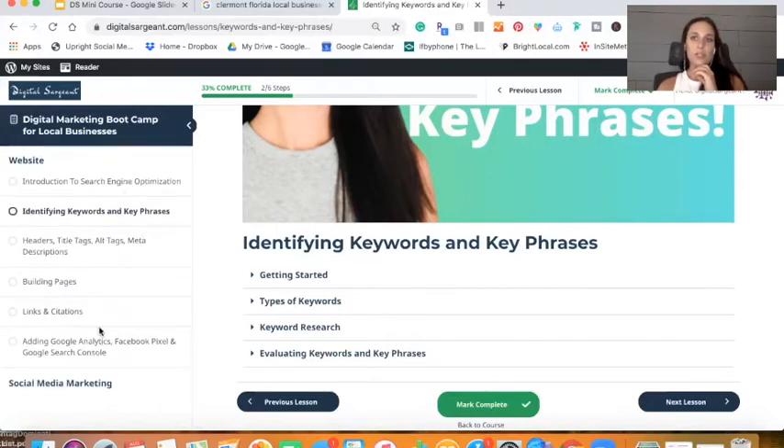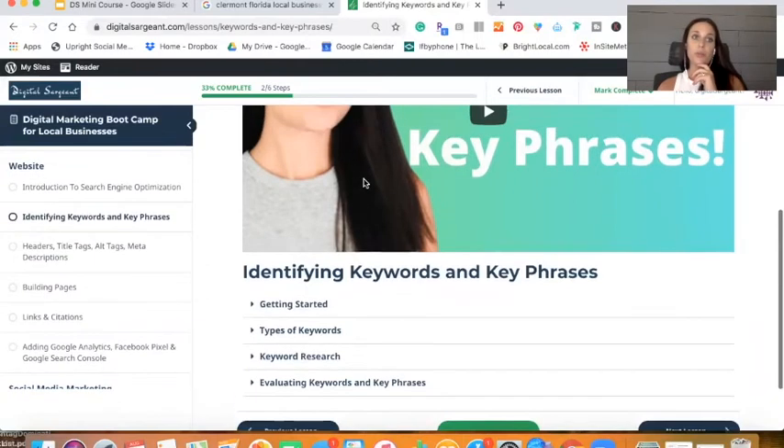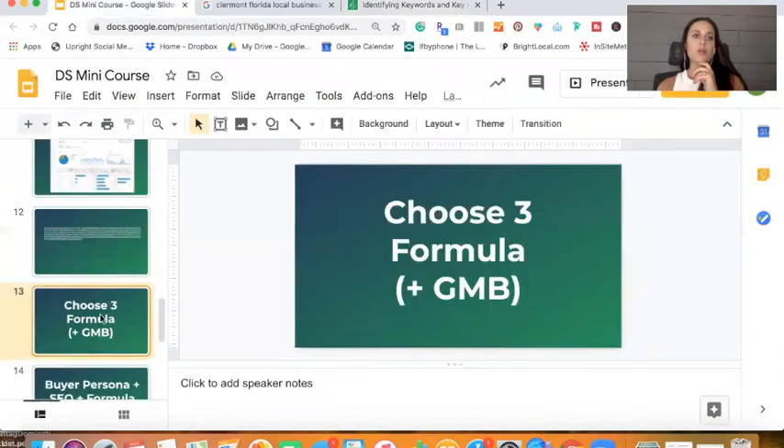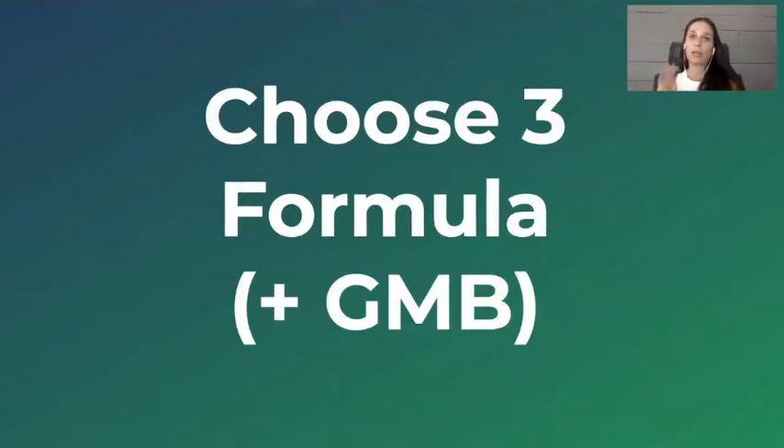This is the keyword section of Local Business Digital Marketing Bootcamp, and you can see we really go through a lot of detail. Something else I really want to talk about is the Choose Three Formula. This is something I really started to apply and talk about because of the pandemic, because a lot of business owners were like, 'I need to be everywhere — LinkedIn, Twitter, Pinterest,' and all of these social media platforms. They found themselves making content for all these platforms, but not really making smart content — just making content to make content.